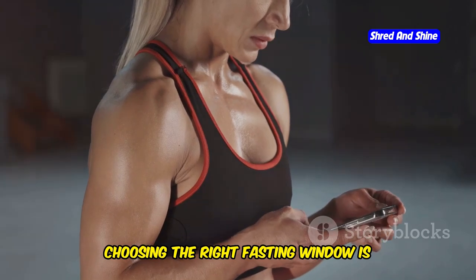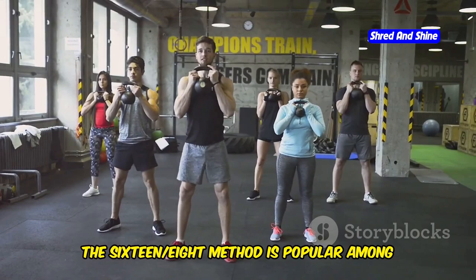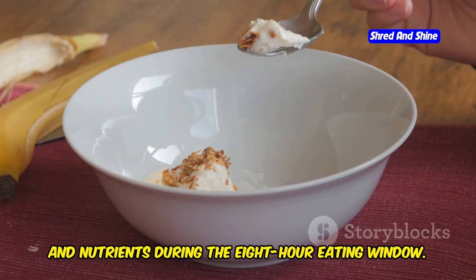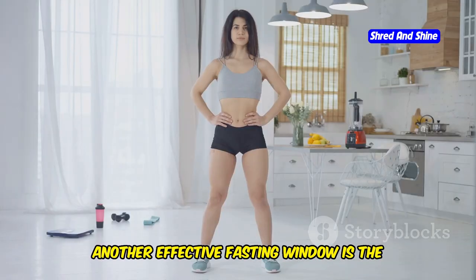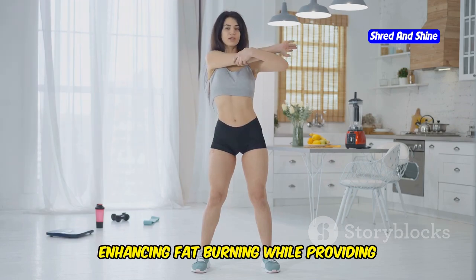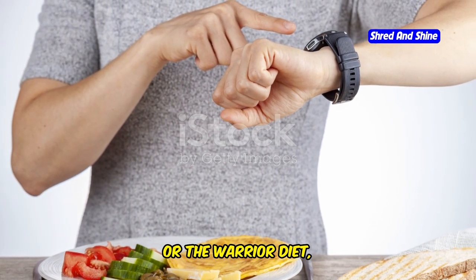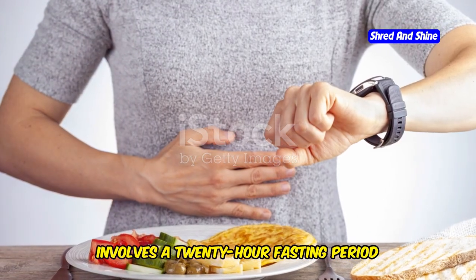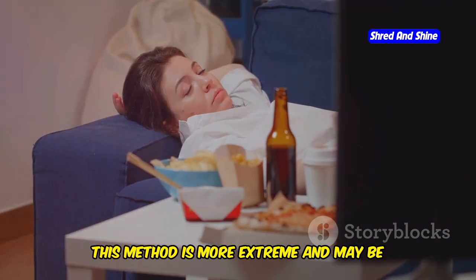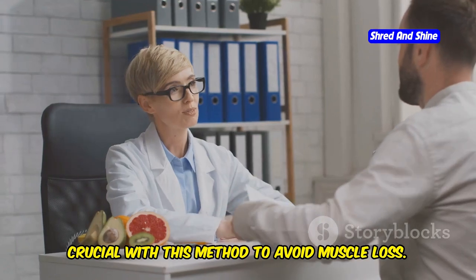Choosing the right fasting window is essential for balancing muscle gain and fasting. The 16-8 method is popular among athletes and bodybuilders, as it allows you to consume enough calories and nutrients during the 8-hour eating window. Another effective option is the 18-6 method, enhancing fat burning while providing ample time for nutrient intake. The 24 method, or the warrior diet, involves a 20-hour fasting period followed by a 4-hour eating window. This method is more extreme and may be challenging for some, requiring proper nutrition and meal planning to avoid muscle loss.